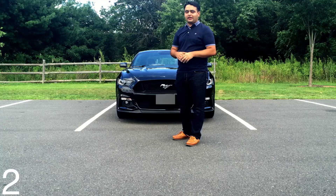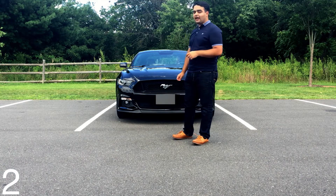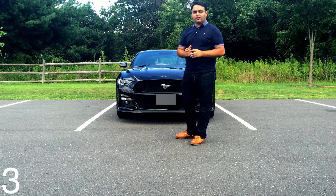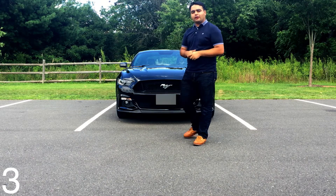It looks amazing, and in all my years of being a car enthusiast, this is one of the few cars I can say I like from every single angle. I really love the way this car looks. The third thing I love are the brakes — they are probably the most confidence-inspiring part of the car.